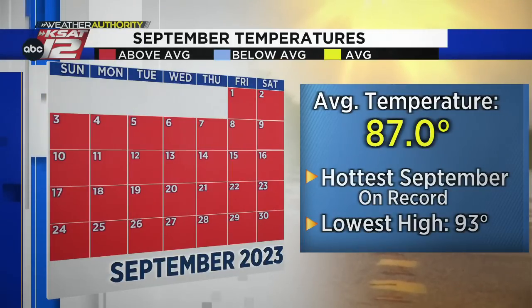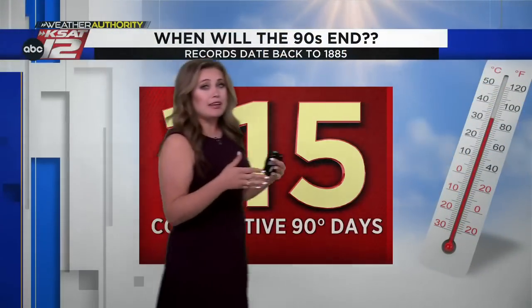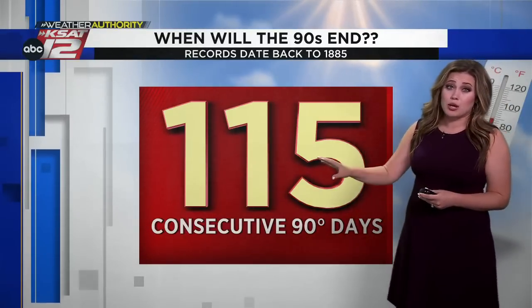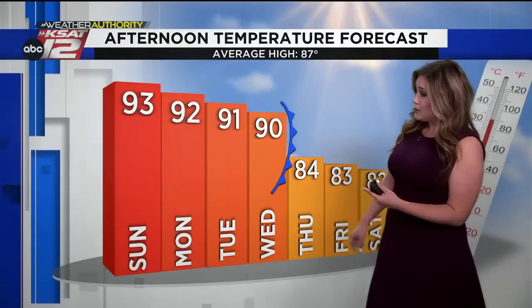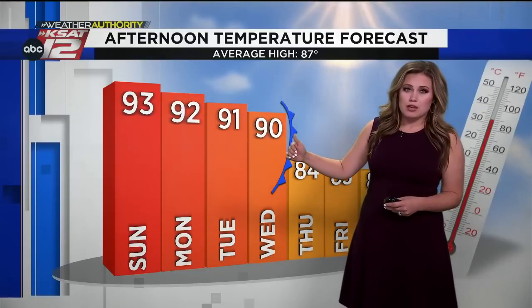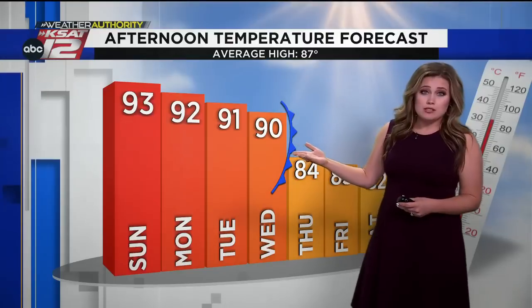Looking at each day individually, those average temperatures were above average. The lowest high temperature we actually saw was 93 degrees, continuing the consecutive stretch of 90-degree-plus days. Today's afternoon high was 95 officially in San Antonio, putting us at 115 consecutive 90-degree-plus days and counting. Tomorrow's forecast high is around 93, with highs expected to come down by a degree or two each afternoon through Wednesday — but still hotter than average.